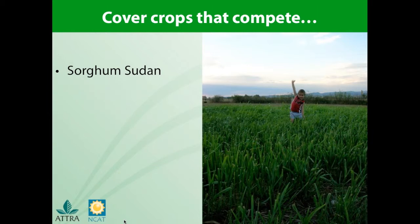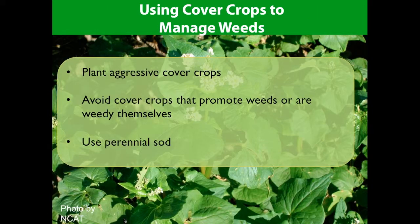Buckwheat has big leaves and competes quickly — you can see its large leaves in this slide. It grows quickly and competes with annual weeds. It can be harder to compete in fields with a lot of sod or other perennial broadleaf weeds, but it is nice because it completes its life cycle within three to four weeks and can be tilled in with a fallow period to follow.